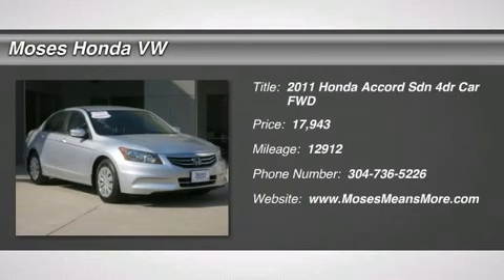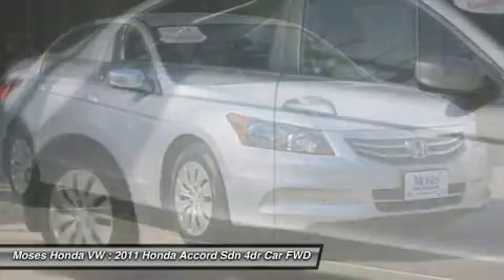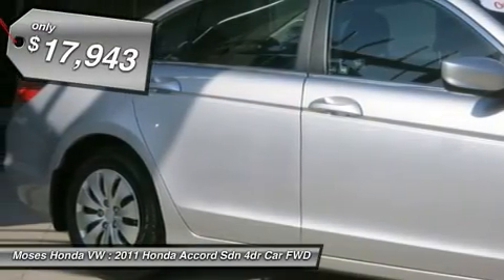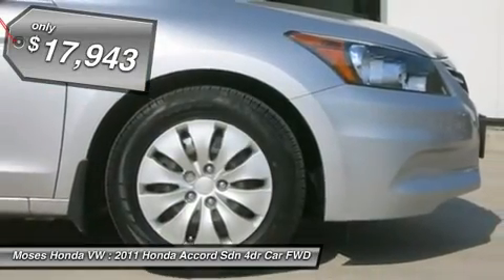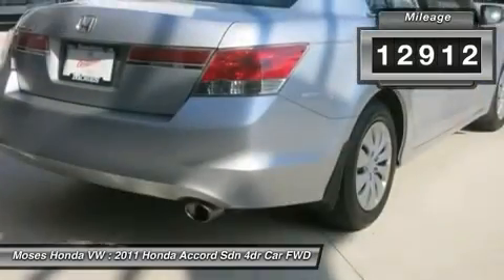You'll love this 2011 Honda Accord SDN. This is a car you'll want to take home. For 12,912 miles, it features automatic transmission and an exterior color of alabaster silver metallic. Call us and be the first to open the car door today.